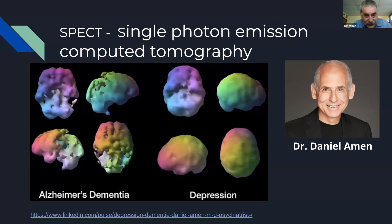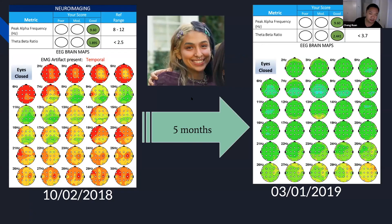As the Alzheimer's and dementia progress, when you look at the one on the right side it shows depression, but you can also see that there's a lot of good activity and good overall blood flow around the brain.